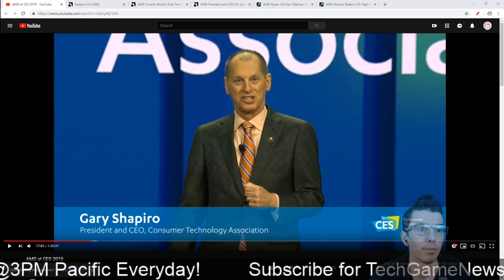All aboard your tech news, games, and deals caboose. We have some Radeon 7 announcements, some Ryzen 3000 previews, and some game news to go over. So let's start off with the AMD CES conference.